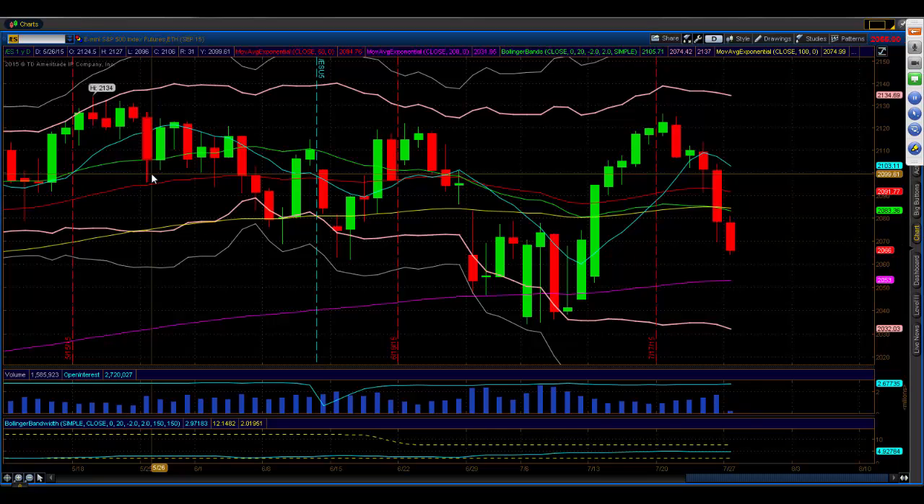S&P 500 E-mini futures daily chart. What we're seeing is a break of the Friday low. We saw a move below 2069.75. We've seen two moves down towards S1, which is 2064.33 today. It's trying to build a little bit of a base there. I've tried a long against that — we'll see how that works out.